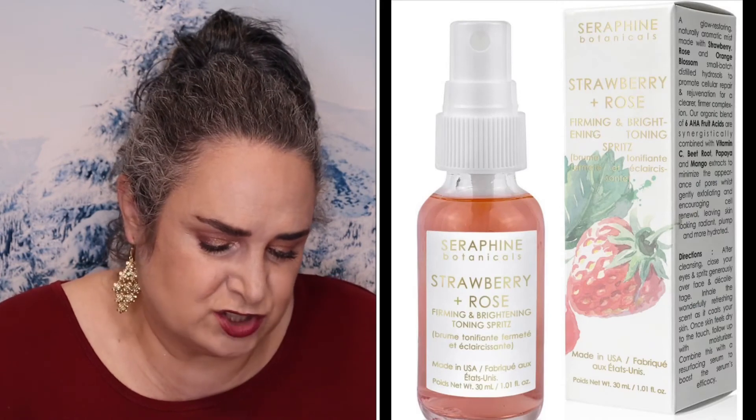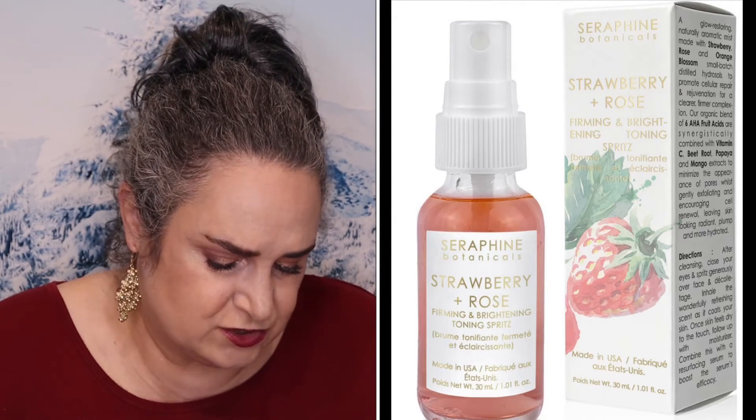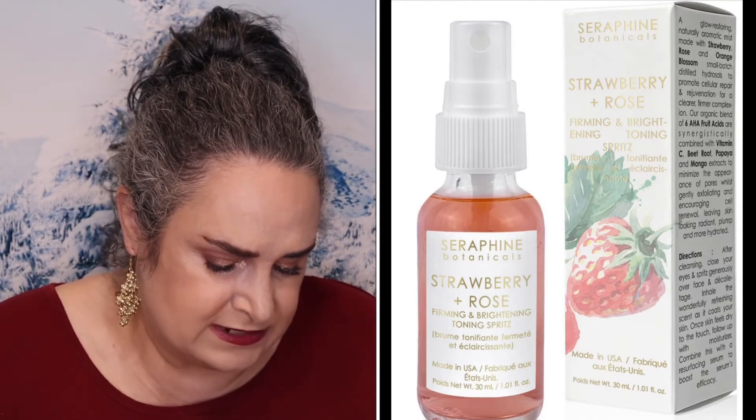Serapine Botanical Strawberry and Rose retails for $42. Orange blossom joins rose and strawberry in the mist, which also includes half a dozen AHA fruit acids to support cell renewal. So the total value of the box is $148.